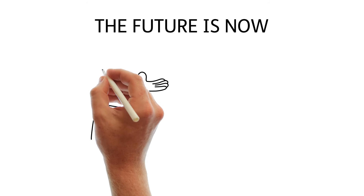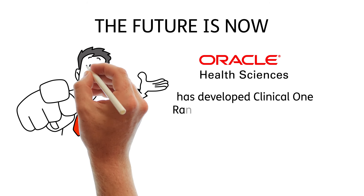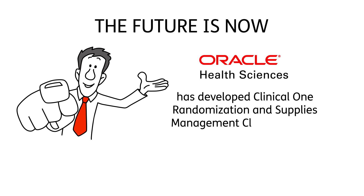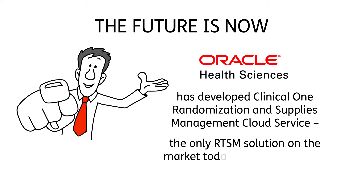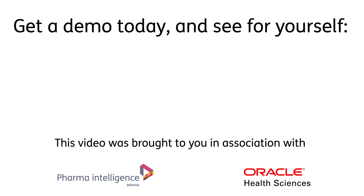The future is now. Oracle Health Sciences has developed Clinical One Randomization and Supplies Management Cloud Service — the only RTSM solution on the market today that is integrated, agile, and completely self-service. Get a demo today and see for yourself.